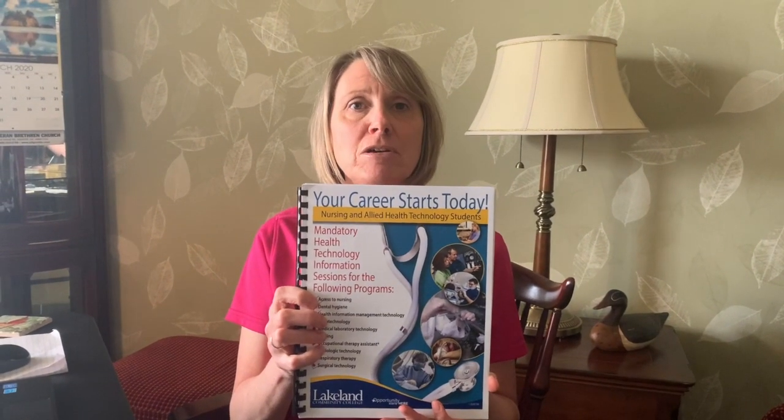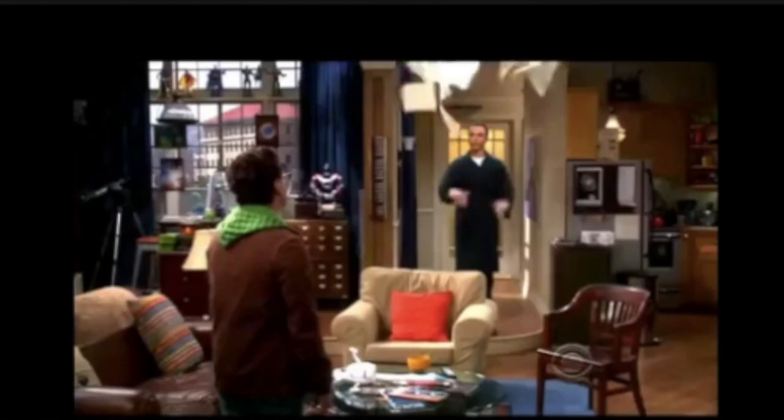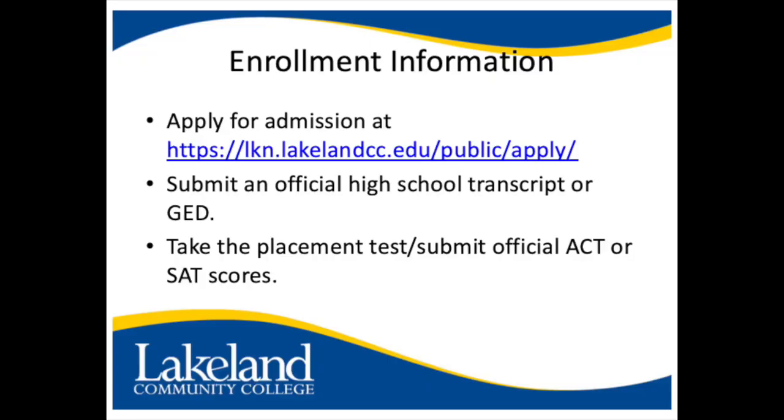Hi, I'm Rick and I'm Karen. Welcome to our health information session video. This video is going to cover how to get enrolled and everything you need to know in the health technology information booklet, including the pre-admission test, background check information, and the curriculum guides. So sit back, relax, and enjoy. Let's get started.